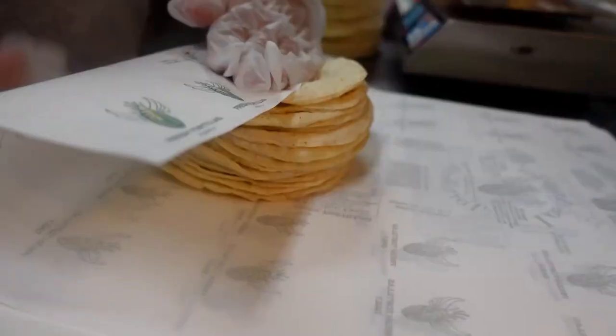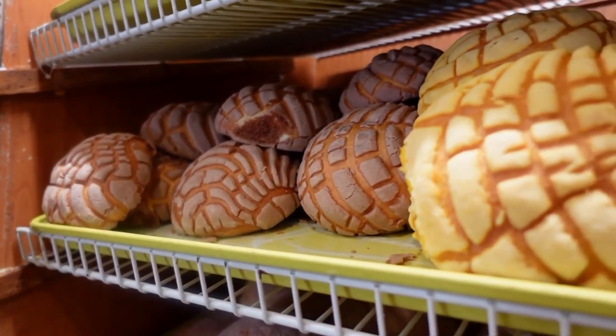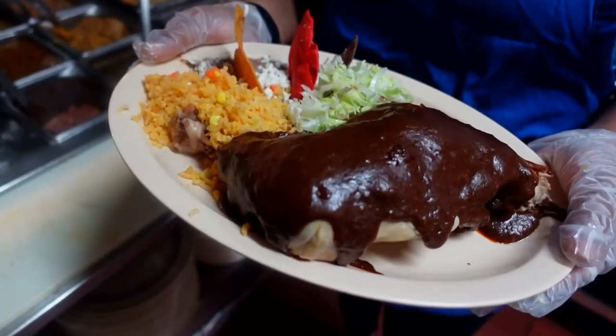This spot is a one-stop shop for locals. You can't beat fresh tortillas, pendulce, and plates that weigh a few pounds.